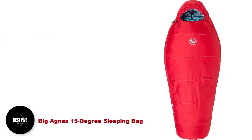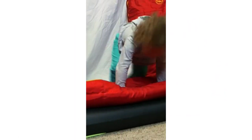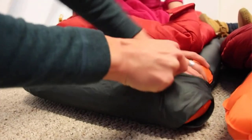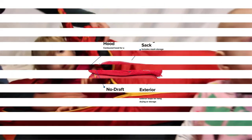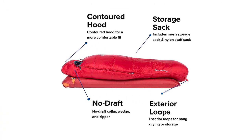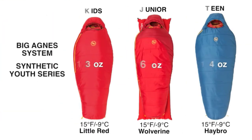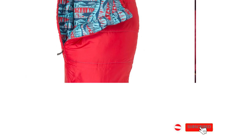Number 5: Big Agnes 15-degree sleeping bags. The Big Agnes insulated air core ultra sleeping pad can integrate with the sleeping bag, so your child will never slip off the pad in their sleep. Plus, the bag has one of the best temperature ratings for any youth sleeping bags on the market. We have owned our Big Agnes little kids bag for five years — three of our kids have already passed this bag down to their younger siblings, and now it belongs to our youngest. The sleeping bag has not shown any wear and tear all these years, probably because the shell fabric is polyester ripstop with a water repellent finish.